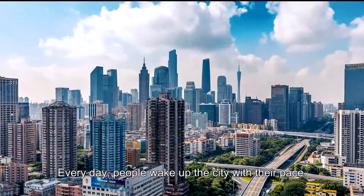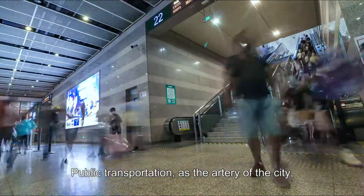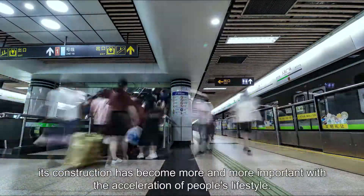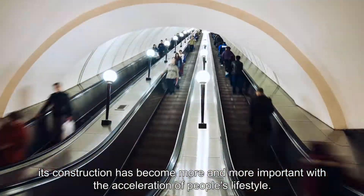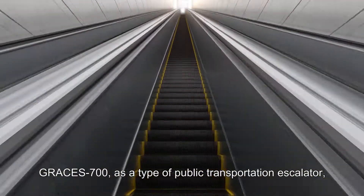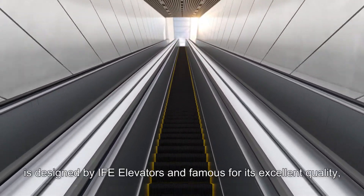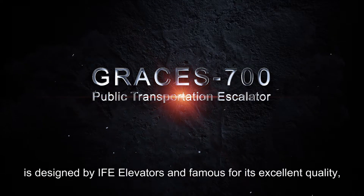Every day, people wake up the city with their pace. Public transportation as the artery of the city, its construction has become more and more important with the acceleration of people's lifestyle. Grace's 700, as a type of public transportation escalator, is designed by IFE Elevators and famous for its excellent quality.